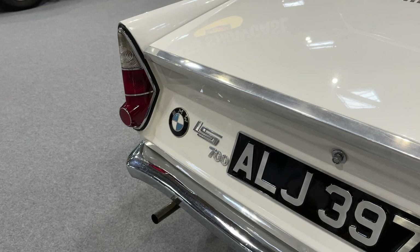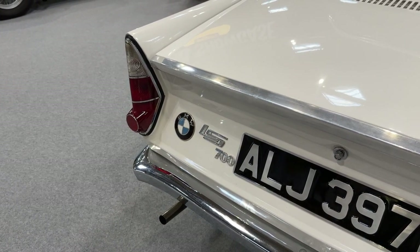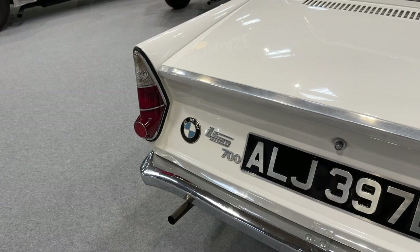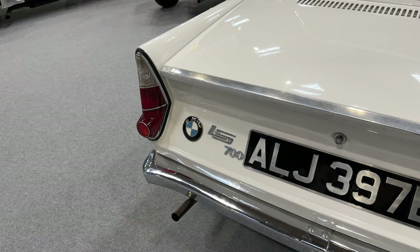But the 700 was simple. It was a tiny car with a little 700cc flat twin at the back, with leading and trailing arm suspension, and next to zero driving focus. It's a very strange genesis for the modern company that gave us the M cars.